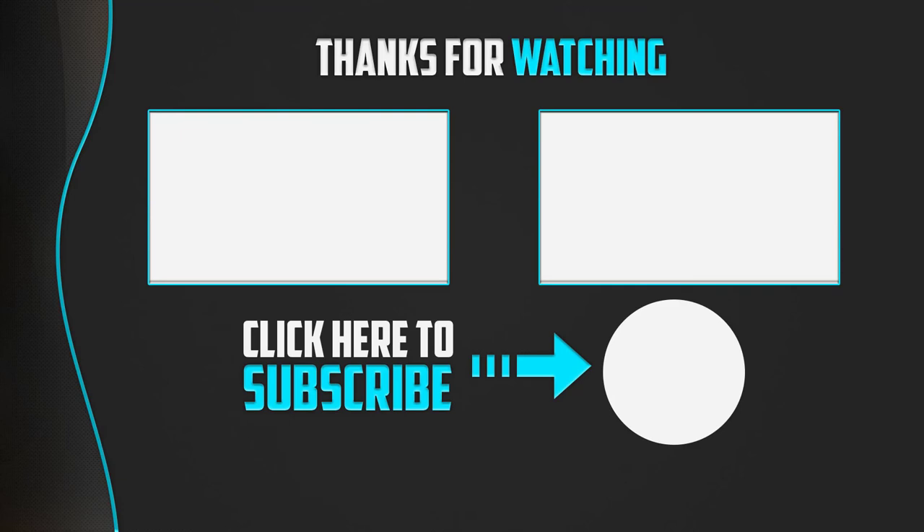Thank you for watching. If this video was helpful, please leave a like and subscribe to the channel to see more videos like this. If you have any questions related to these products, leave a comment below and I'll get back to you as soon as I can.